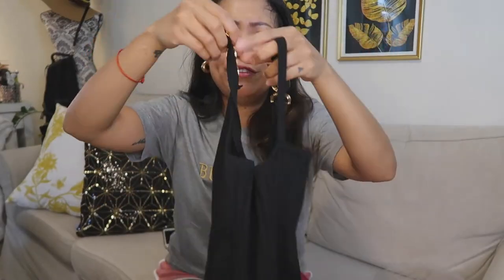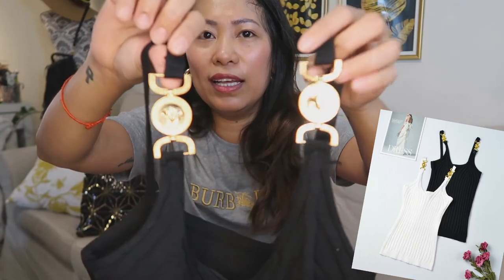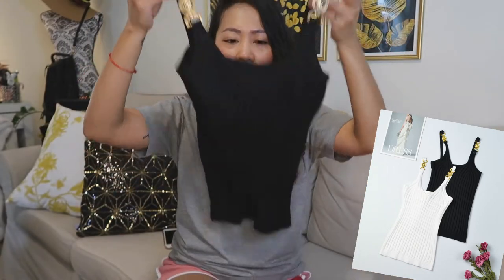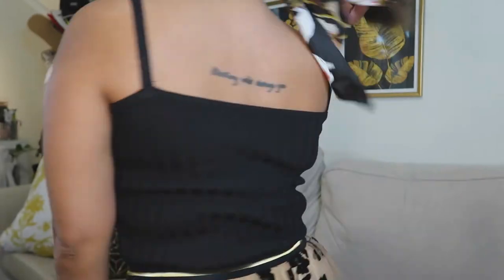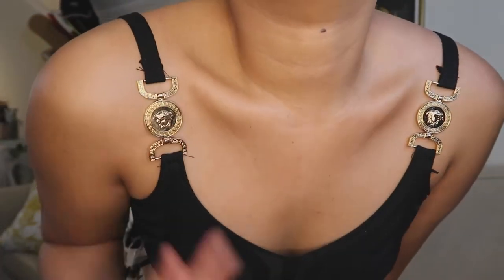Another clothing item is this Versace top. It has the Versace logo detail and it's very stretchy. They have it in different colors but I chose black — black is always a good choice. It's a simple cami top and I love the logo details.